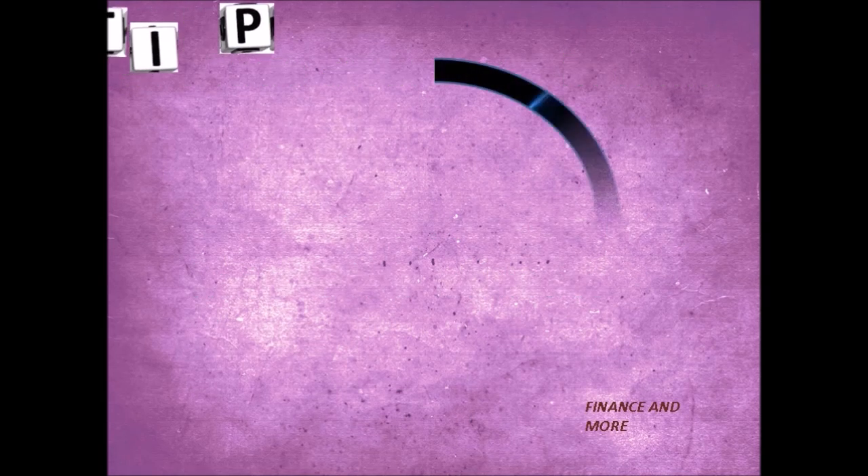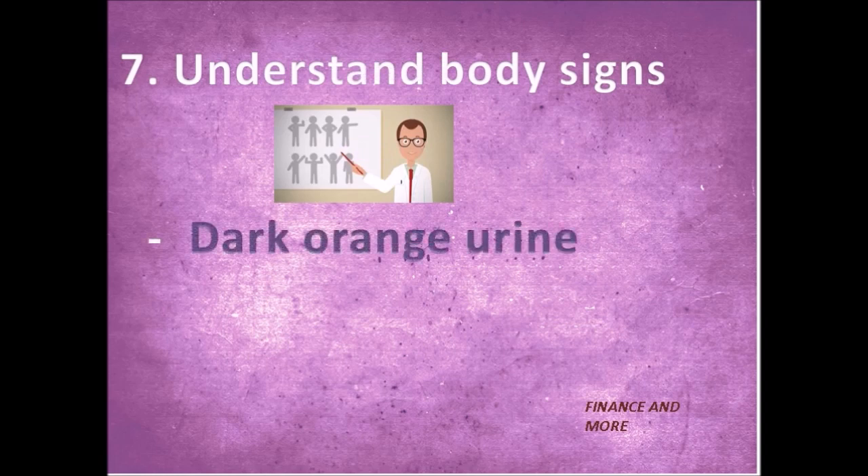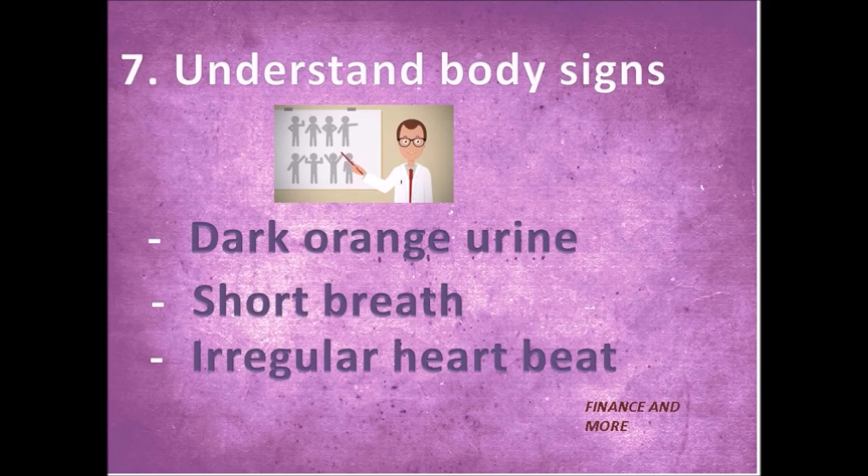Tip number seven: understand your body signs. You will begin to feel tired, short of breath, have an irregular heartbeat, and may have dark orange urine. Consult the doctor without delay if signs or symptoms of hemolytic anemia are observed.